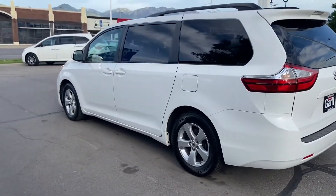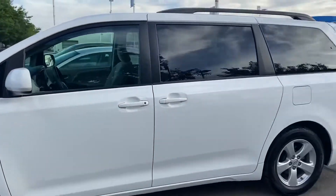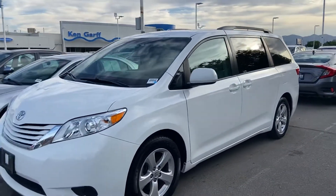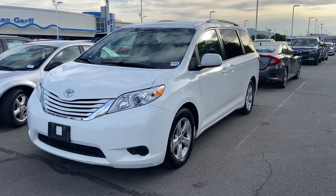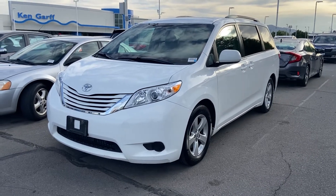Overall, this car is wonderful and it has also had no accidents reported. If you have any questions or want to come on down and take it for a little drive, let us know — we'll be happy to help. Thank you and have a wonderful day.